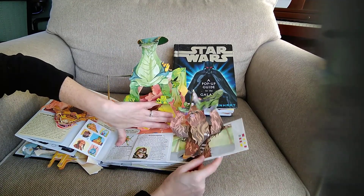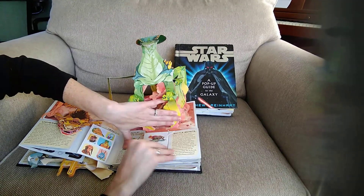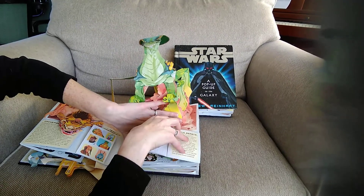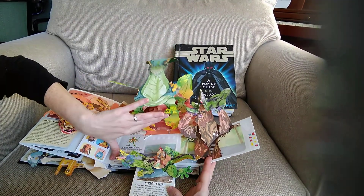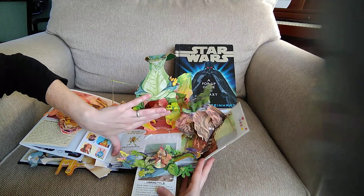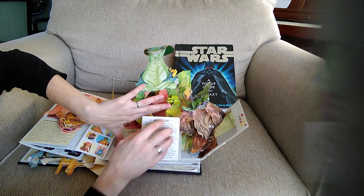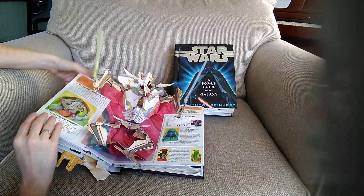Close him up and then underneath him — there's Chewy again, always good to see Chewy. Then we close Chewy and we have another one — he opens down here — the Varactyls. Pretty cool!